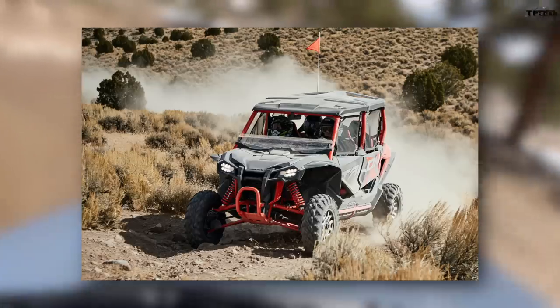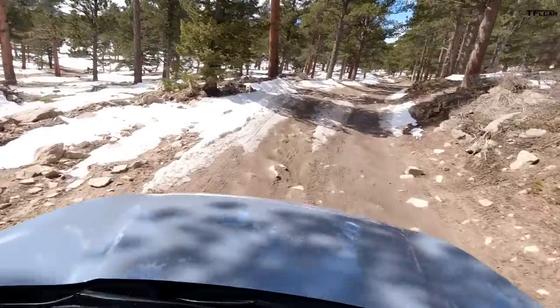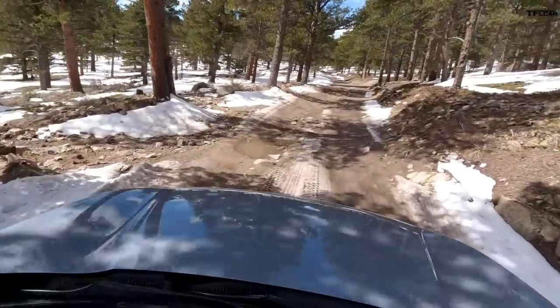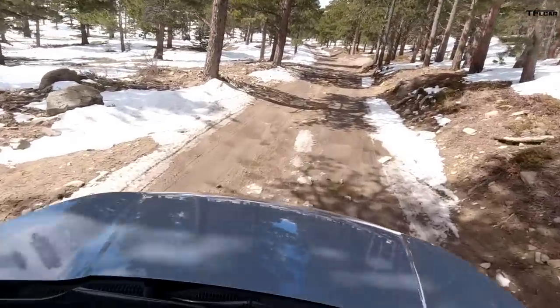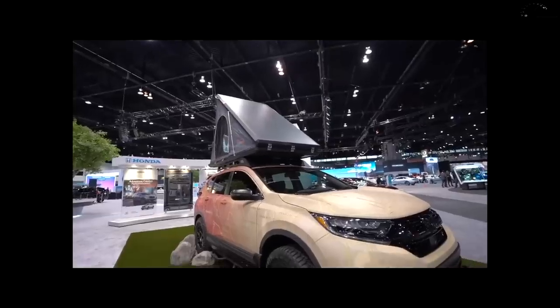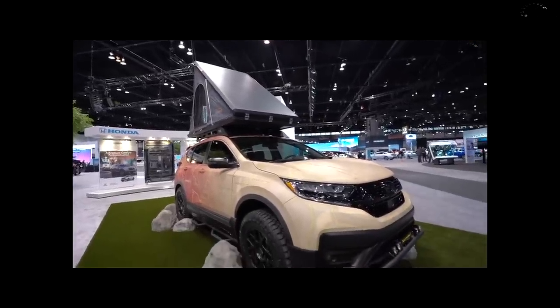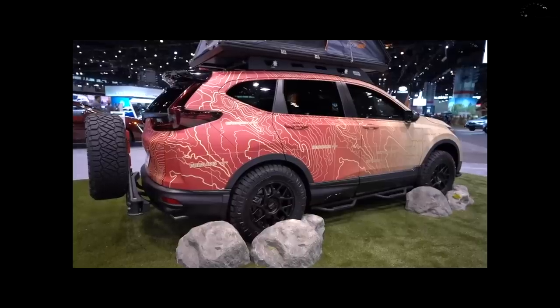Their motorcycles and even the new Talon are some of the best off-roaders in the world. There has to be a conscious decision at Honda — somebody said 'this is not what we do.' Otherwise with overlanding being so popular, you'd think they'd have one. They did bring a lifted CR-V to SEMA with a rooftop tent and front grille guard, but that's not corporate Honda saying 'here's an off-roader you can take to Moab.' We just got our first tire slip, but it handled it well.